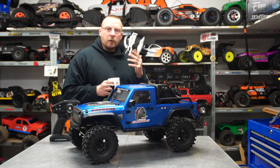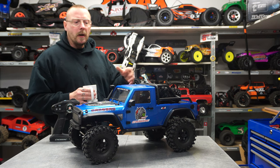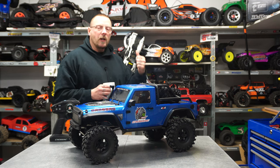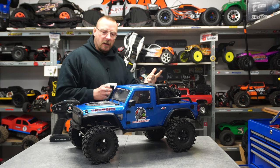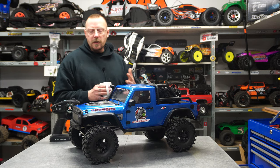For the moment my favorite 1:8 scale crawler is the Yikong 4008 Pro, and also the last Bronco 2021 version from Yikong. Also in 1:8 scale, we have portal axles, a differential lock and unlock from the transmitter, and a two-speed gear, because I love to trail more than just crawl.